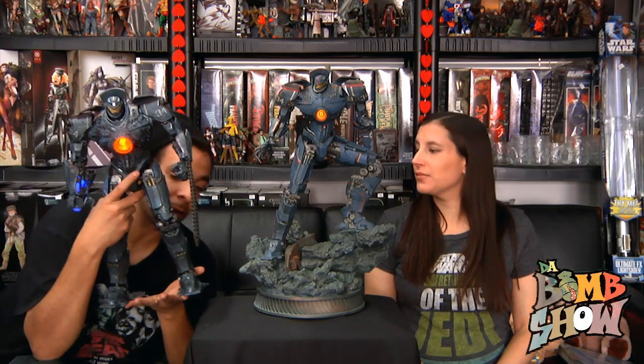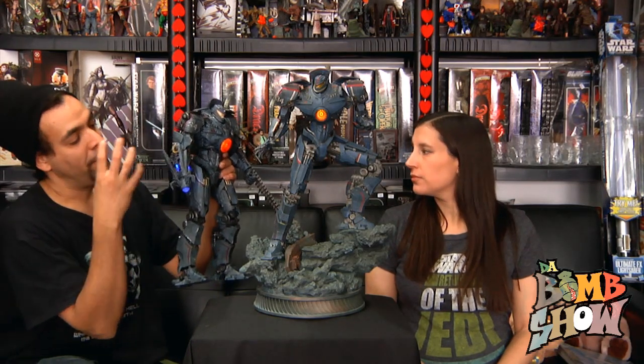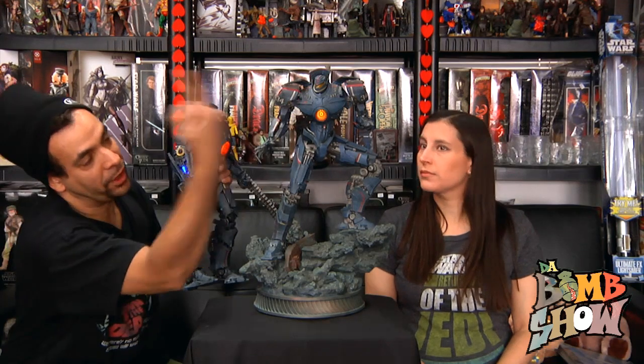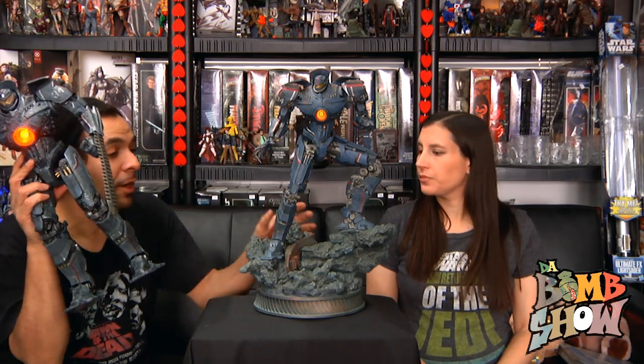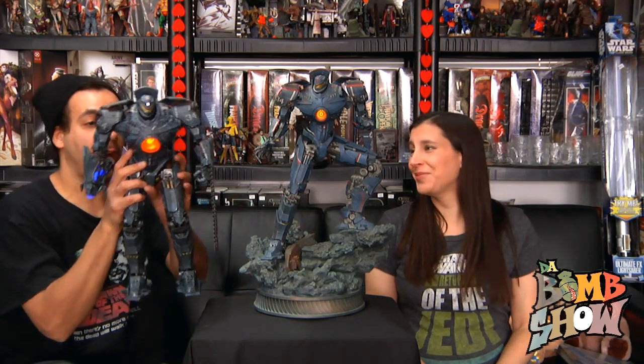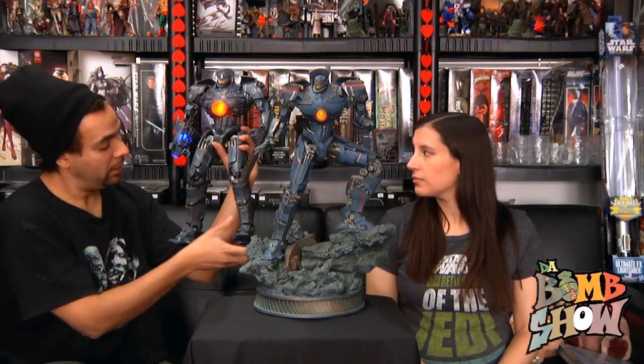They're both awesome and we recommend them both. I wish the NECA had a switch-out arm with a regular hand, and I wish the Sideshow had something in its face that lit up — but they're both beautiful, who cares, they're both awesome. I would love to collect all of these, but unfortunately because of budget we have to pick and choose. I do want a representation of each of these Jaegers and I am going to go after all of the NECAs.